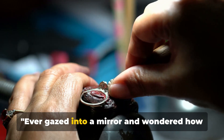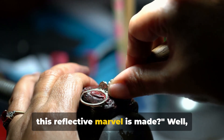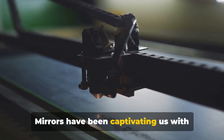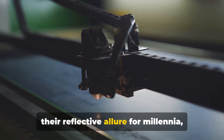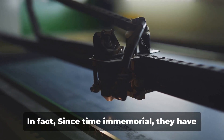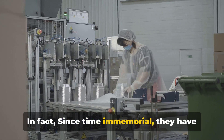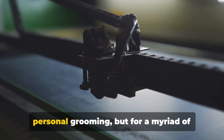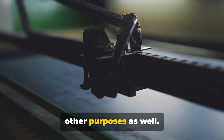Have you ever gazed into a mirror and wondered how this reflective marvel is made? Well, you're not alone. Mirrors have been captivating us with their reflective allure for millennia, transforming our perception and understanding of the world around us. Since time immemorial, they have served as essential tools, not just for personal grooming, but for a myriad of other purposes as well.